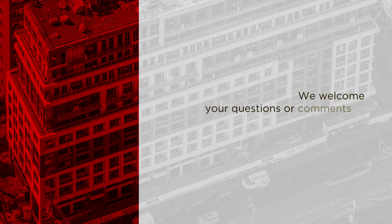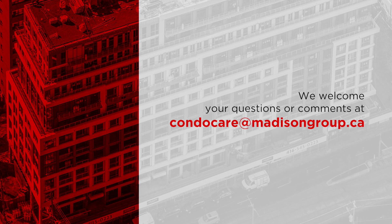We welcome your questions or comments at condocare@madisongroup.ca. For more information on Madison Group's events, current or upcoming projects, please visit our website at madisongroup.ca.